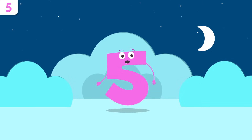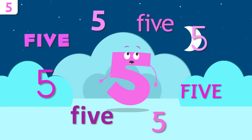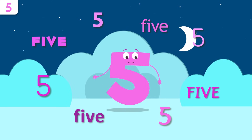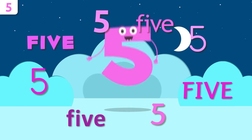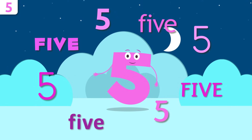Let's start by saying my name. Repeat after me: five, five! Louder — five! That's it!